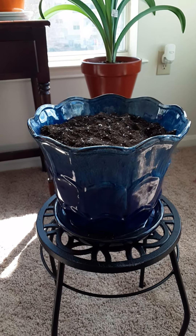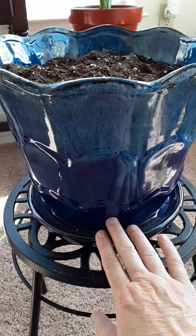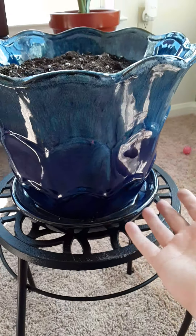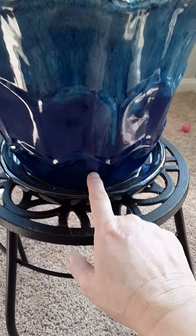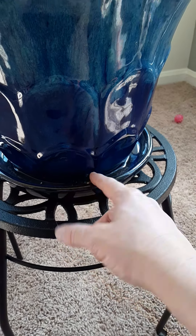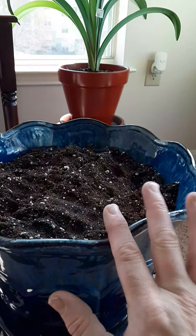I wanted to show you my new project for my little garden in here. I just bought this gorgeous planter pot and it is self-watering. There is a hole at the bottom so if water collects in here it will soak it up as it's needed.